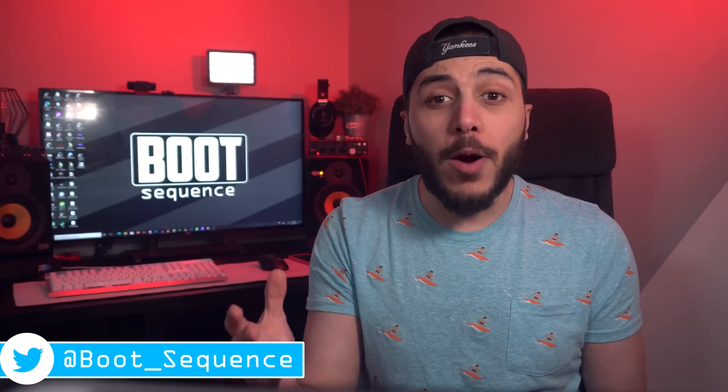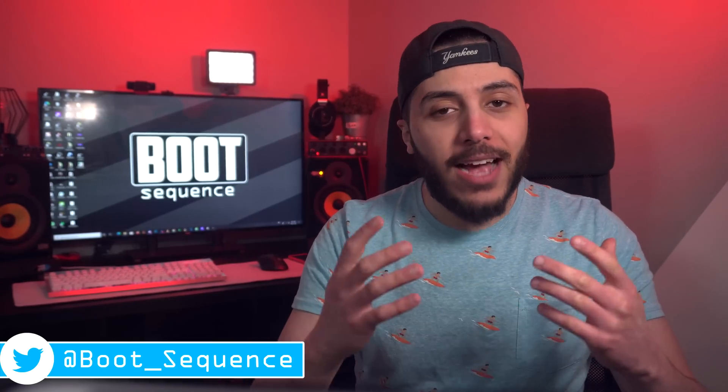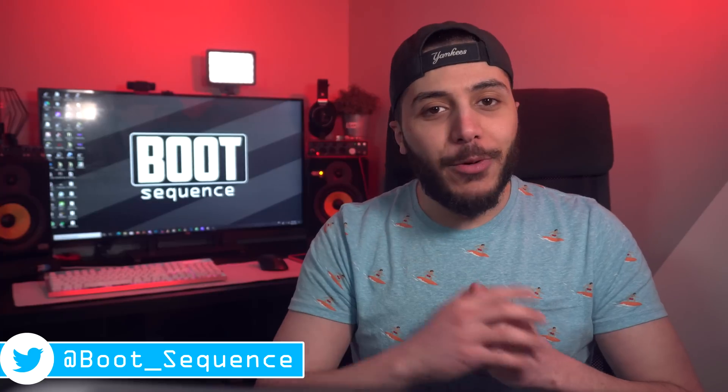Today in the news we got some Intel benchmarks and game streaming. What's up guys, I'm Snows and this is your Boot Sequence.